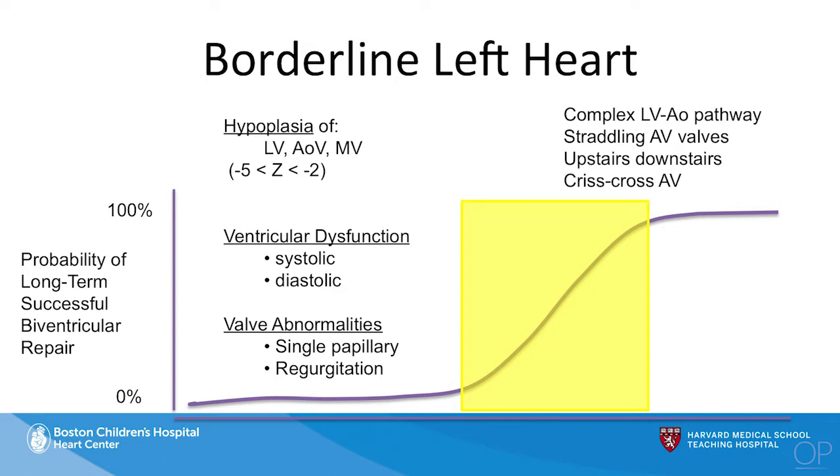It could be hypoplasia of the left ventricle, which is what we're most focused on, or the aortic valve mitral valve disease. It might be a patient with a neonatal mitral regurgitation. I was speaking to one of our audience earlier today who said that when faced with a patient with neonatal mitral regurgitation, they don't want to take a biventricular approach — they'd rather go down a single ventricle pathway. Reasonable, if you look at the long-term probability of success. But it could also be because of pathways, straddling valves, et cetera.